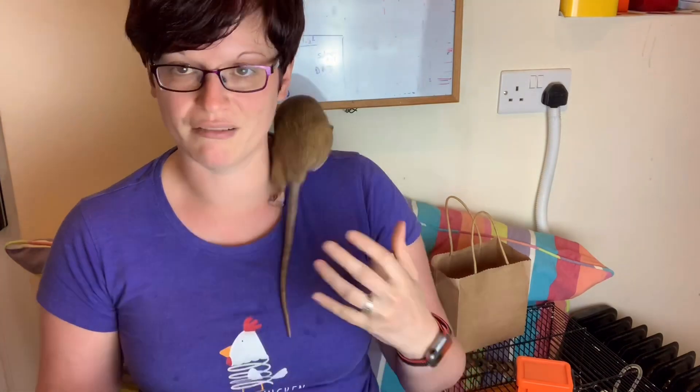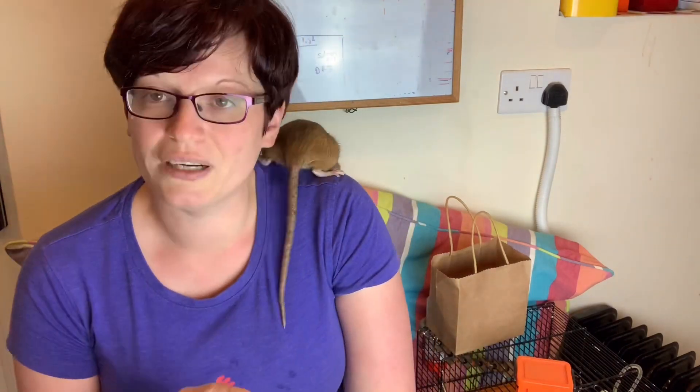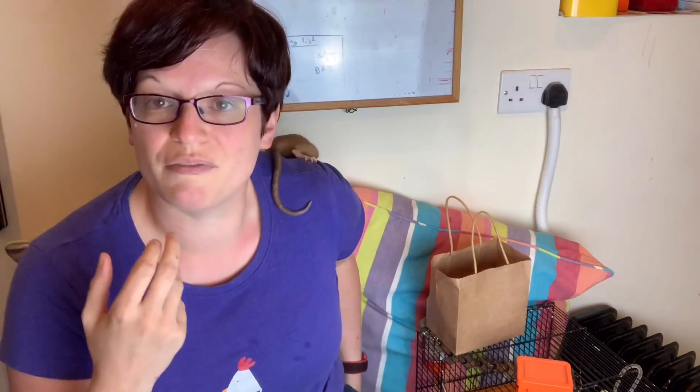Chocobo is going in for a lumpectomy tomorrow so I'm preparing her now. What I do — and it depends on the vet — because I start early in the morning, my vet is happy for me to drop her off the night before in a suitable little cage with food and water, and they'll operate the next day. That works quite well for me.